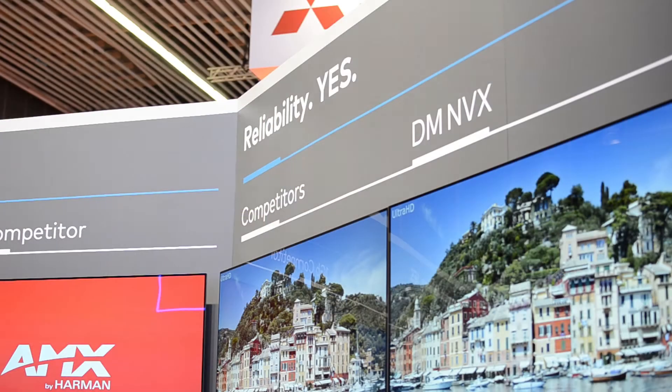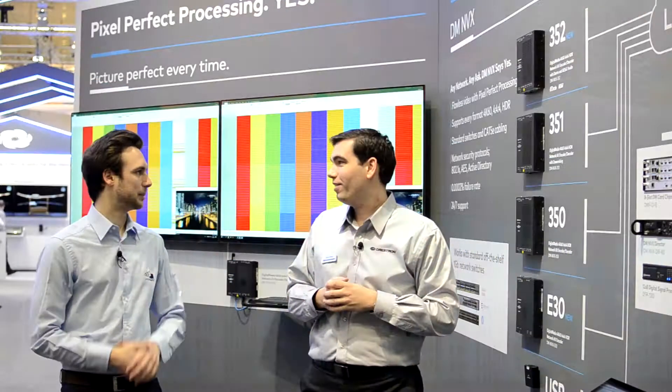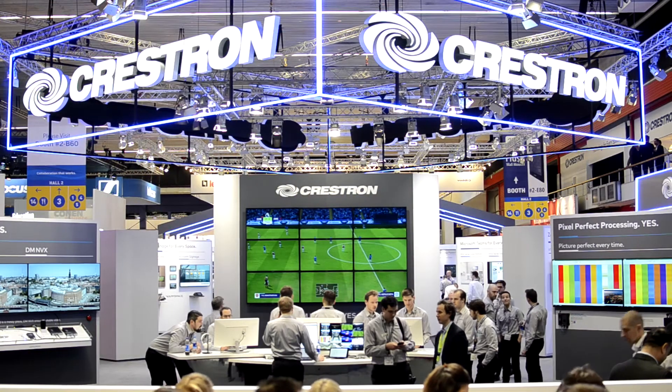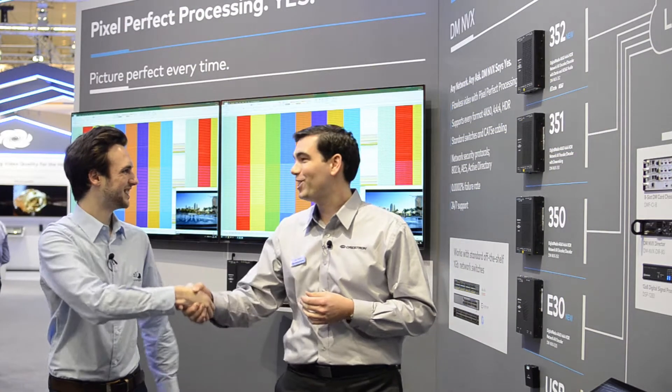And you're going to upgrade all the previous DMNVX units that are already out in the field? Exactly — we shipped 120,000 DMNVXs and we wanted to make sure that they were all compatible with new products, so it's important that they be able to be field upgraded. Sounds great, we're excited. Thank you very much.